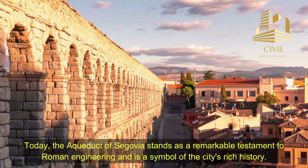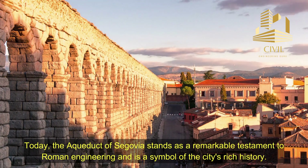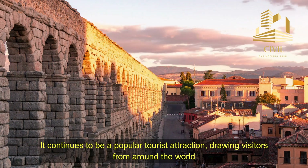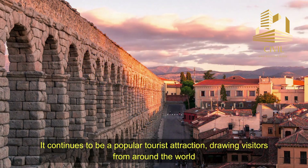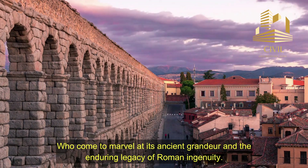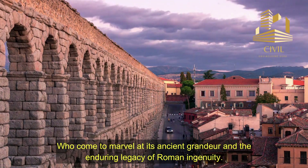Today, the Aqueduct of Segovia stands as a remarkable testament to Roman engineering and is a symbol of the city's rich history. It continues to be a popular tourist attraction, drawing visitors from around the world who come to marvel at its ancient grandeur and the enduring legacy of Roman ingenuity.